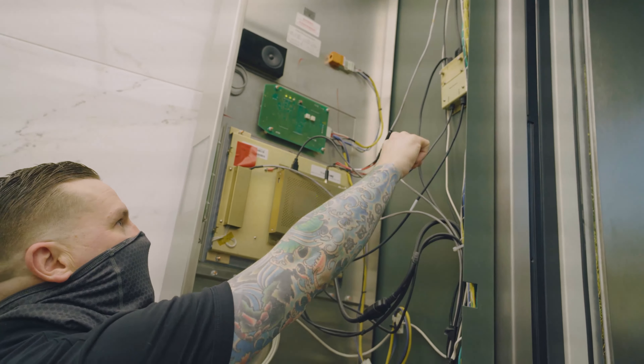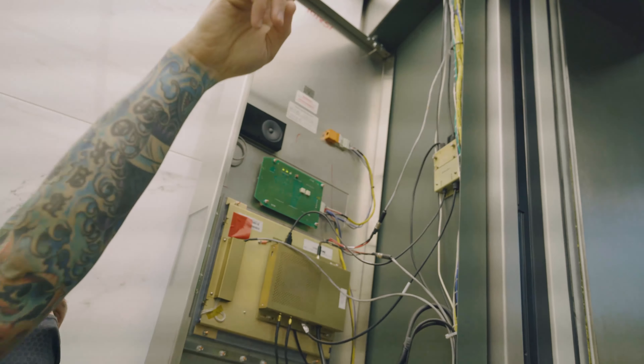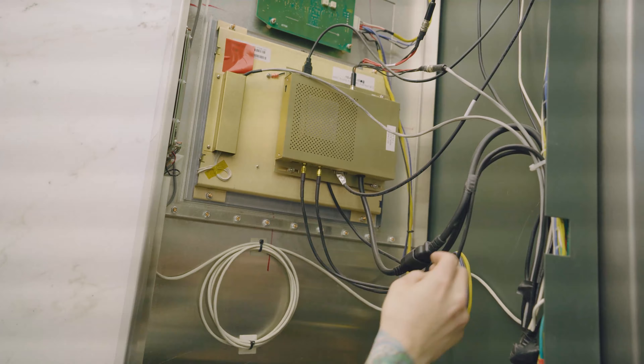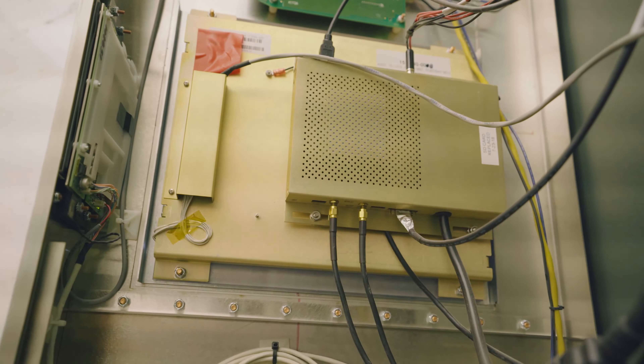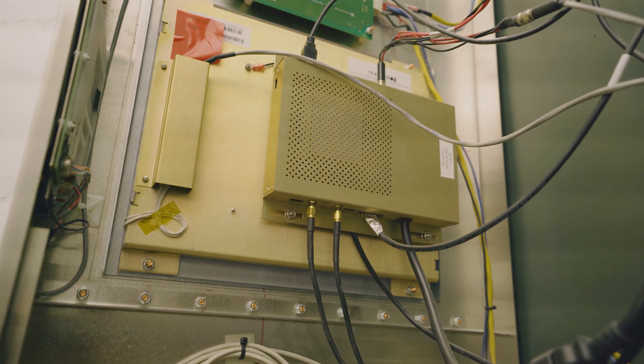In this video you can see the media player, which is the gold box with the two antennas connected to it, bolted to the back of the 15-inch screen. This is the power wire that powers the splitter, which goes to the secondary slave screen, on top of the elevator and back down to the other COP.